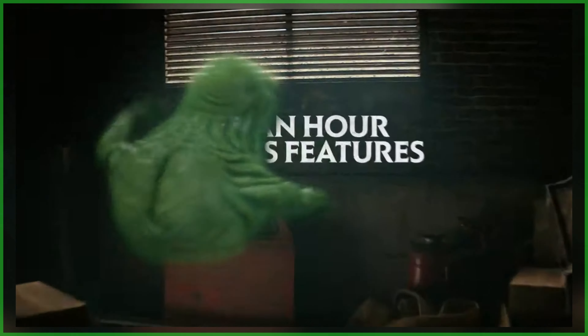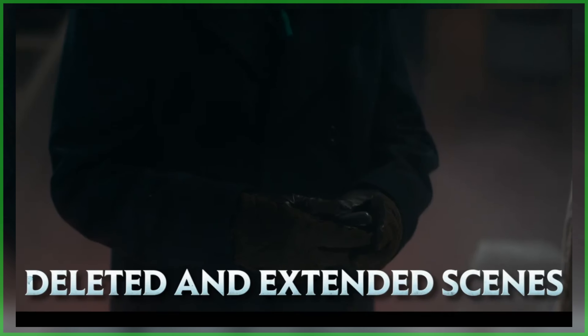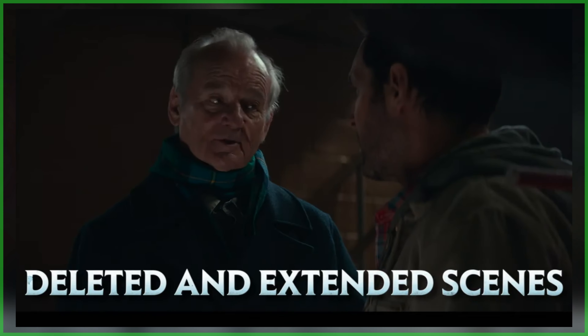Hey everybody, Jason here from Ghostbusters News. Today is the day Ghostbusters Frozen Empire is available on digital, and with it over an hour of special features giving fans a behind-the-scenes look at the film as well as deleted and extended scenes. Now I would love to show you all that content in today's video, but I can't because copyright — that's a thing.